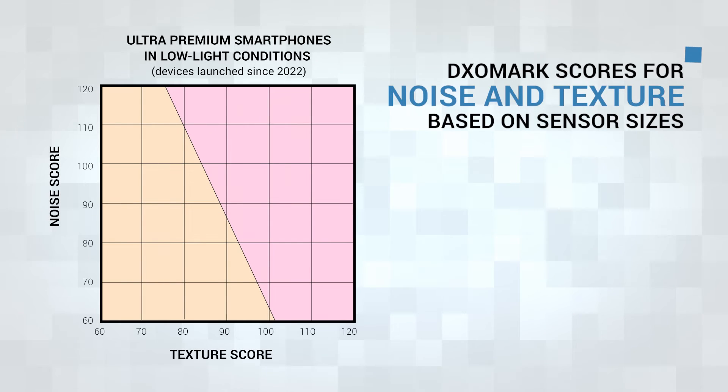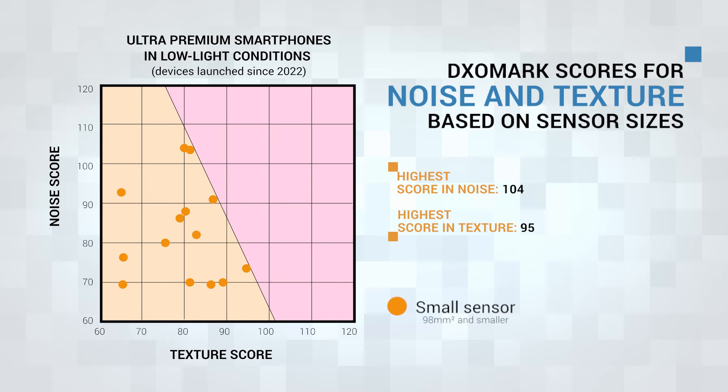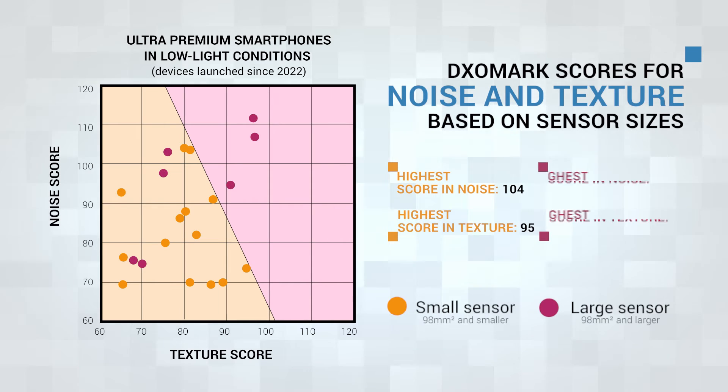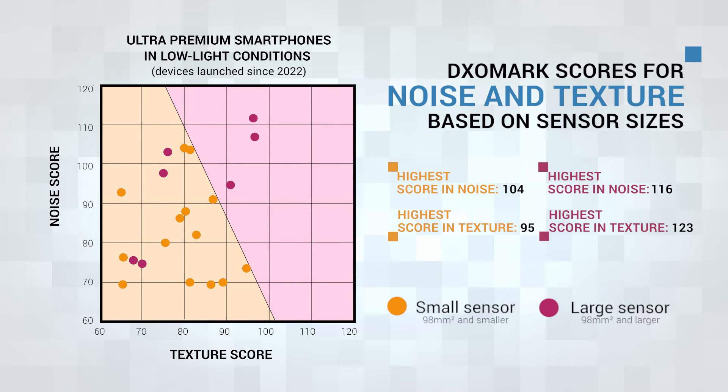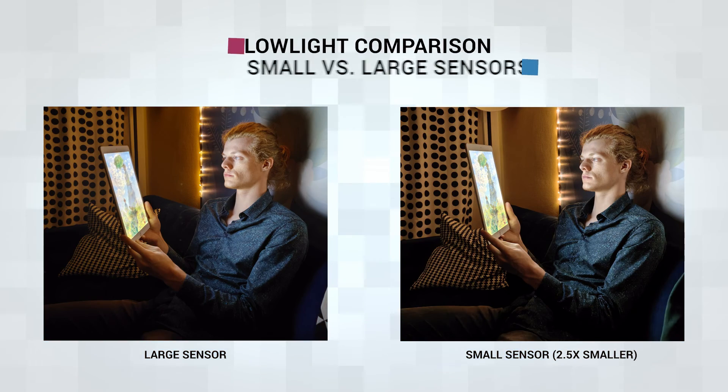We can see that small sensors face a score limit in terms of noise-texture trade-off — either good noise or good texture. Big sensors, on the other hand, can beat these numbers both for texture and noise. However, using a big sensor does not remove the necessity of putting some effort into software tuning, because some large sensor devices score as low as those with small sensors in texture and noise.